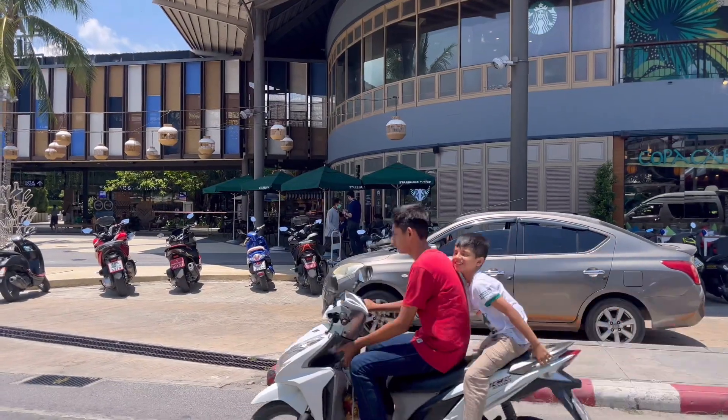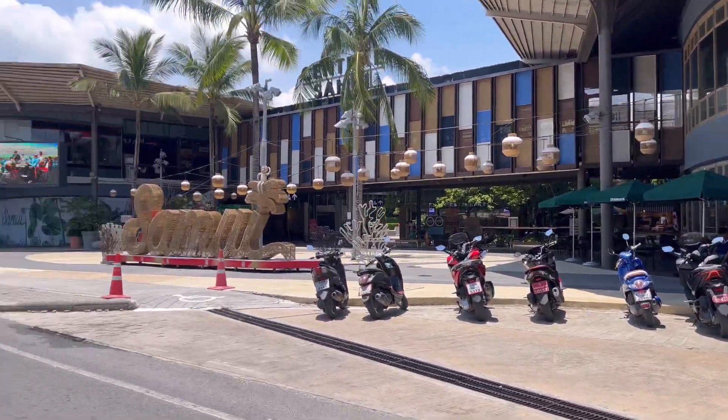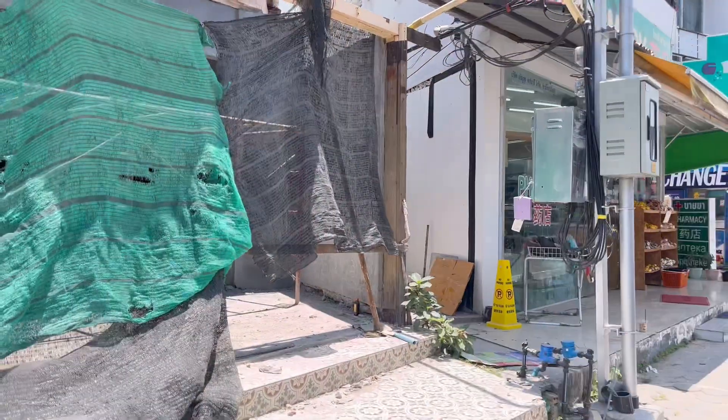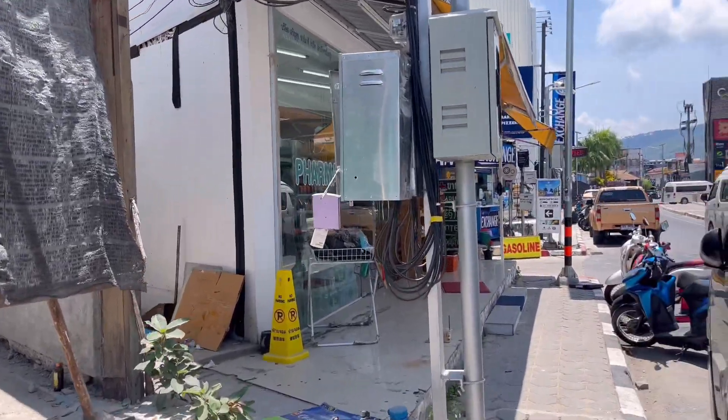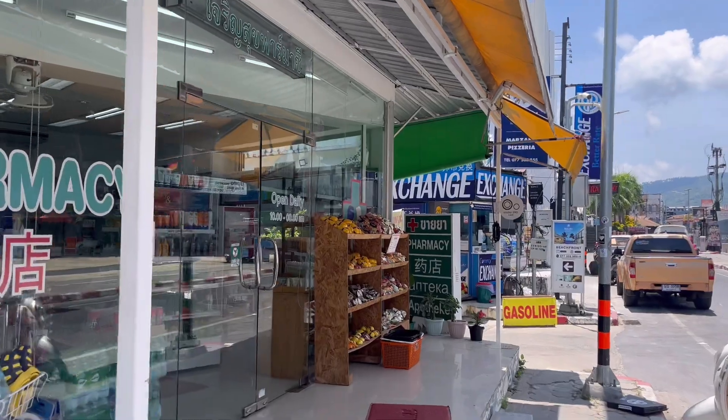And for the North Americans who missed their Starbucks — it's here, right in Central. There are two locations; the other one is near Fisherman's, which is a weird place, but it's where the Big C supermarket is, right in front of them.